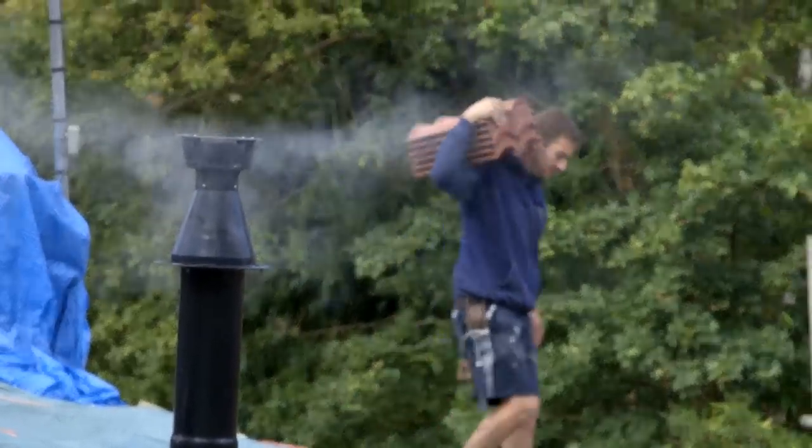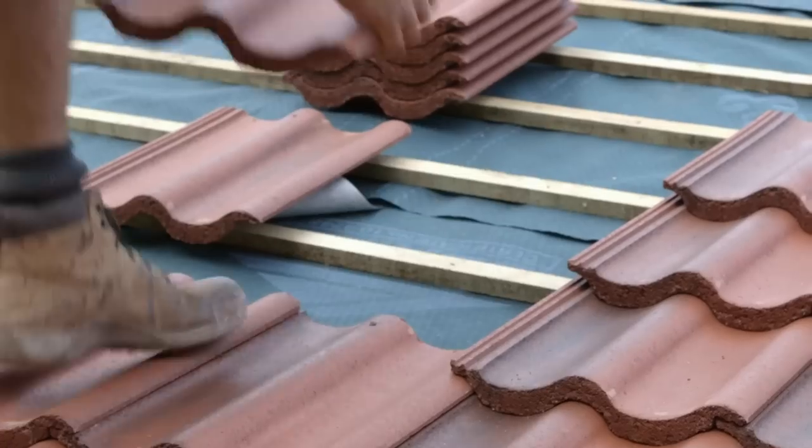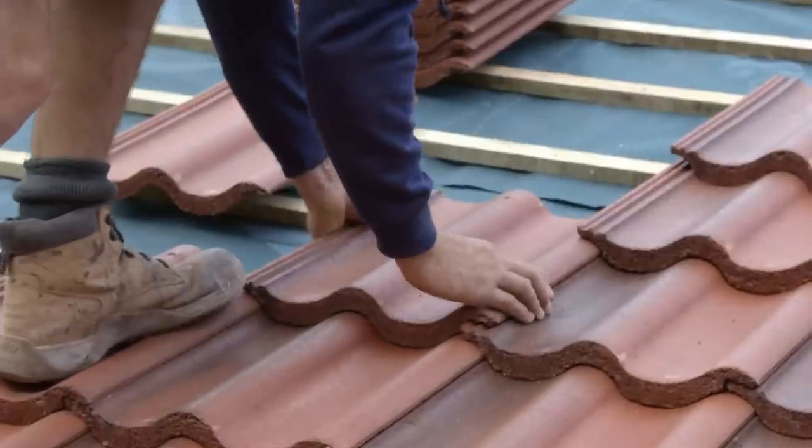Tiling the roof is the easy bit — all the cutting and the mortar work is the difficult bit. I think anyone can lay a tile on a baton, but cutting them neatly and making it look nice is where the skill is involved.